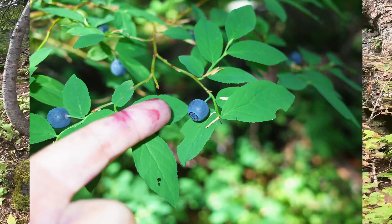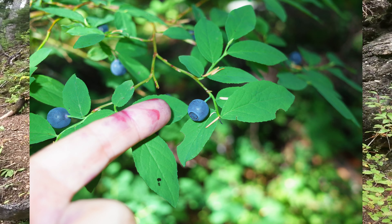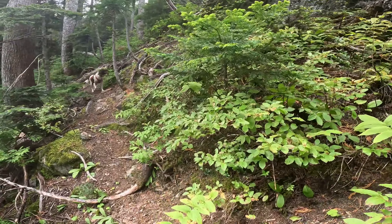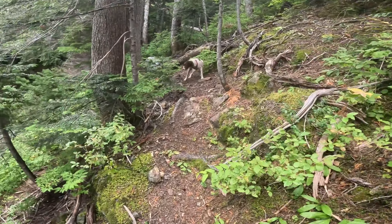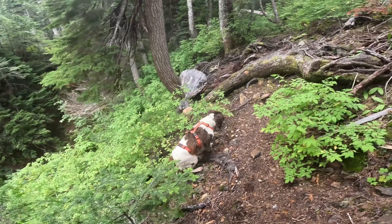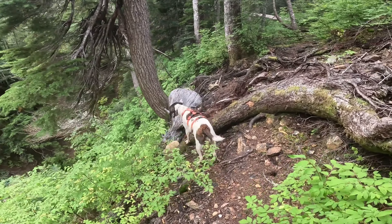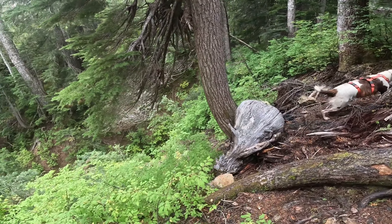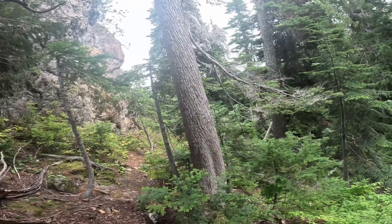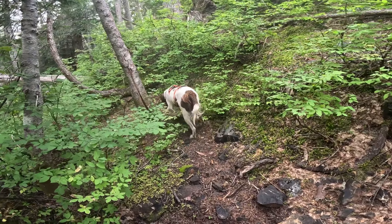We're just skirting around the edge of the headwall now — we've pretty much made it up. There are so many blueberries here, it's wonderful. I think Bella's been getting water by going down to that creek from time to time, but she could definitely make it down there and back if she got thirsty. Bella, do you want water? Nah, she's not thirsty.